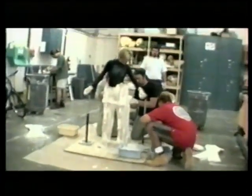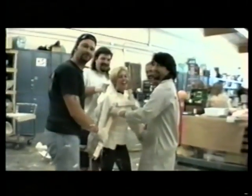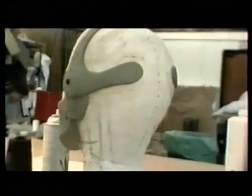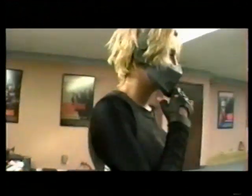K&B Effects Group created a mold for the costume and body armor for The Demolitionist from star Nicole Eggert's body. Plaster bandages, sometimes reaching temperatures of 120 degrees, covered Eggert to create a body cast from which fiberglass molds were created. Casts were made of her legs, torso, and head to create the form-fitted armor and faceplate of the superheroine.